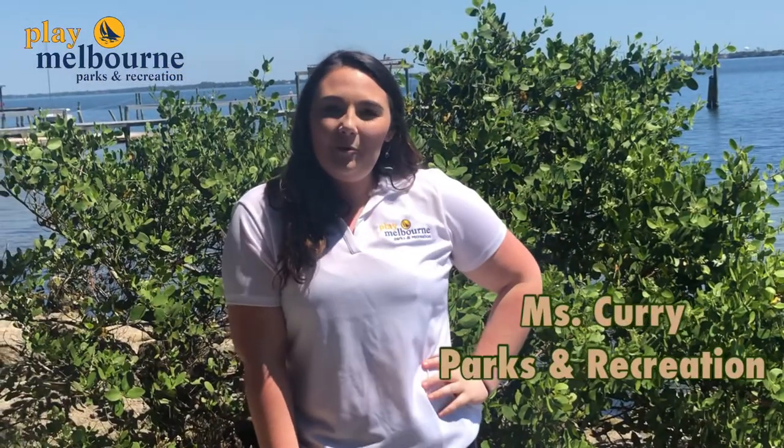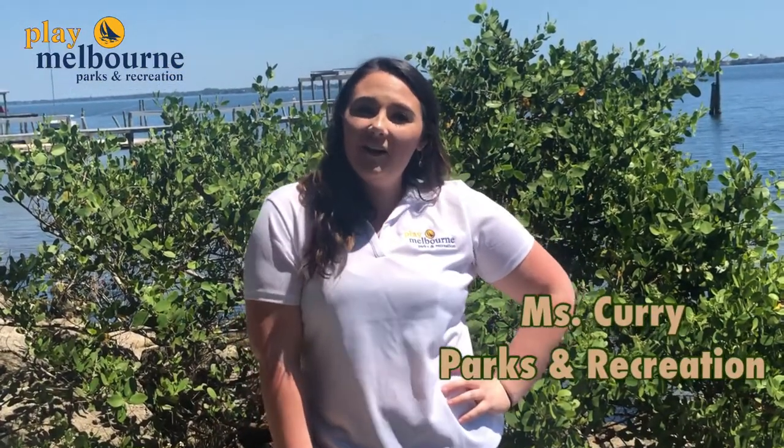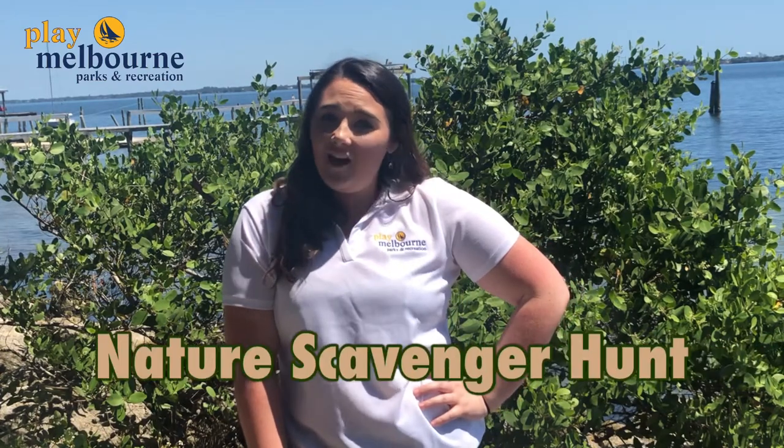Hey guys, Currie here at Pineapple Park. I'm here with Play Melbourne Parks and Recreation, and today we're bringing you a new activity to keep you outside, staying active, and enjoying the weather. Today we're bringing to you a nature scavenger hunt.